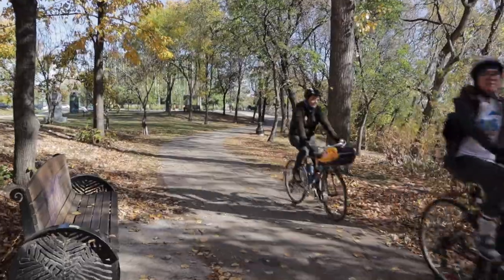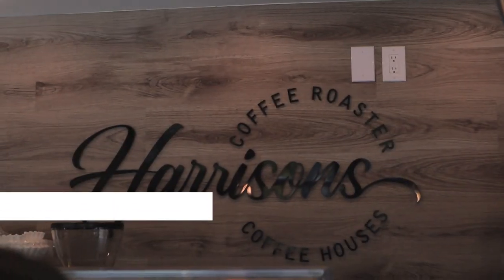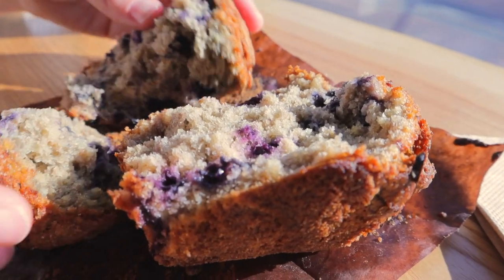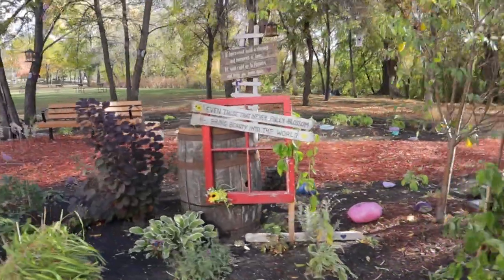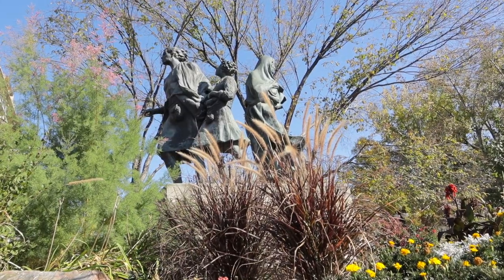We are walking through Stephen Juba Park this morning on our way to Harrison Coffee Company, a new cute little coffee shop here on Waterfront Drive. Stephen Juba Park and the Riverwalk are totally worth checking out, especially if you can catch the fall colors. Taking a walk here was actually extra special for us because we hadn't really wandered this area before.